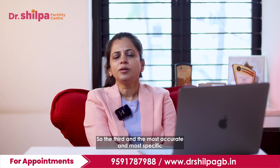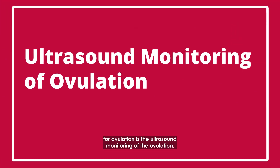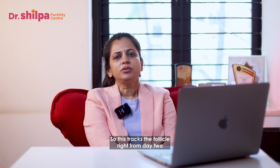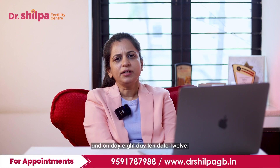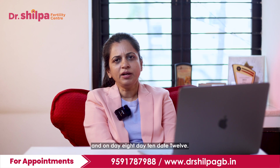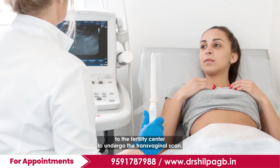The third and most accurate and most specific method for ovulation is the ultrasound monitoring of ovulation. This tracks the follicle right from day 2, and on day 8, day 10, and day 12, the patient needs to come to the fertility center to undergo a transvaginal scan.